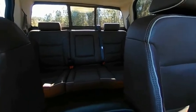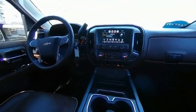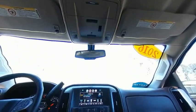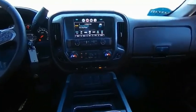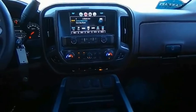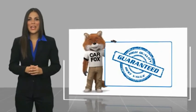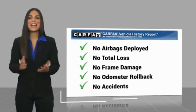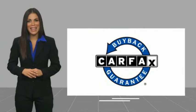Searching for a dependable vehicle that looks great too? You've found it, so stop in today. Here's another high quality vehicle with the Carfax Vehicle History Report. Be sure to find a complimentary copy of this report online or contact the dealership. This vehicle qualifies for the Carfax Buy Back Guarantee.